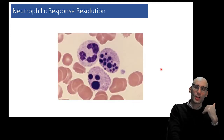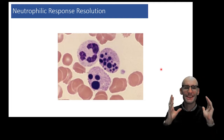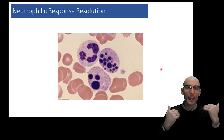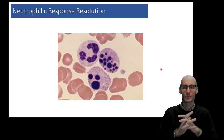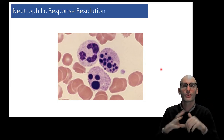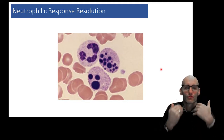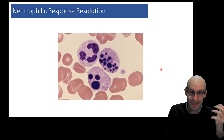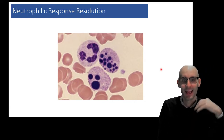The other thing is neutrophil apoptosis. Neutrophils have a natural biological clock. When they come out of the bone marrow, they only last for 24 to 48 hours anyway. So neutrophils naturally undergo apoptosis, and this is another way that inflammation can resolve. Apoptosis is programmed cell death that you have hopefully already come across in your scientific endeavors.